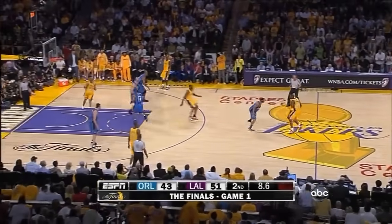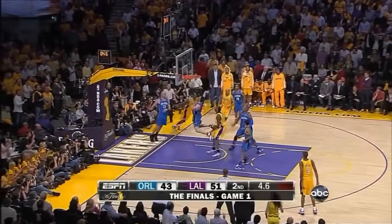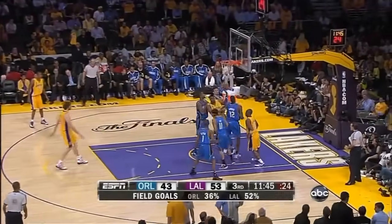Orlando has a foul to give here, and there's a magical holder for the final shot. Bryant gets inside, drives on to our top and gets it to go. 2-3-2 format, he in the finals. Bryant up and under — pretty move — banks it in.